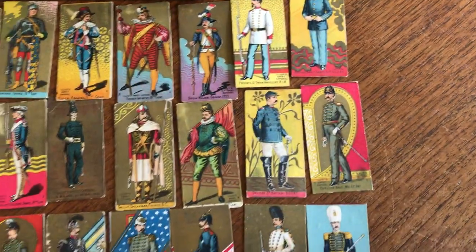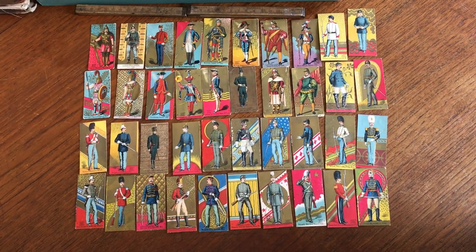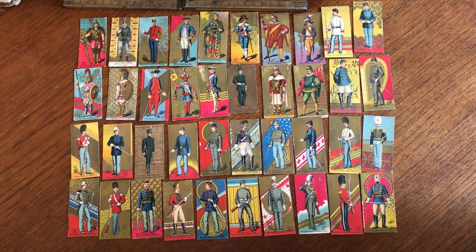This nice assortment of 40 different 19th century tobacco cards is available on my website, BrianDeMambro.com.